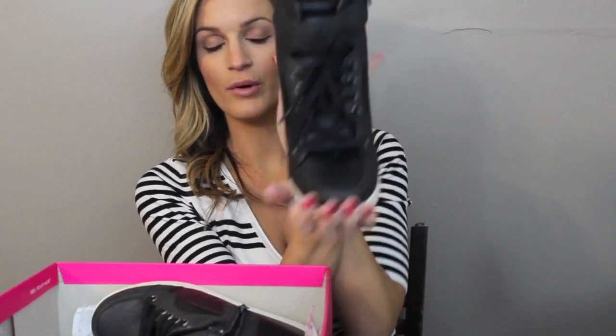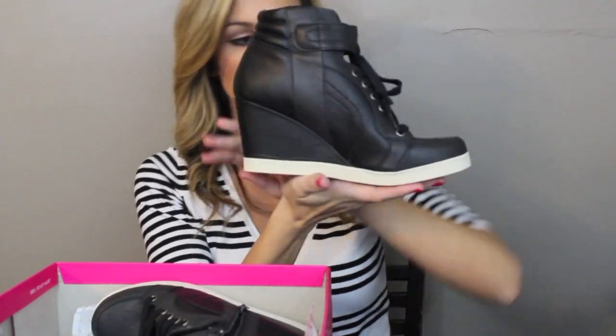Then I got these shoes — these are the Candies brand, which is at Kohl's. I saw these, tried them on, and fell in love with them. Pretty simple, which is what I wanted, and they have a really nice shape to them. When you put them on they're really comfortable.